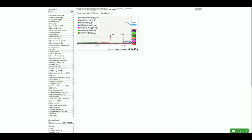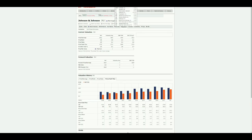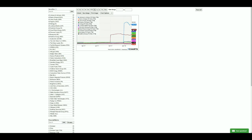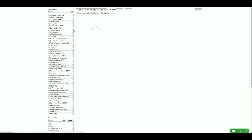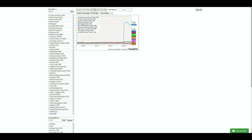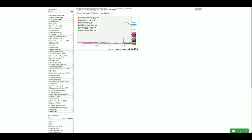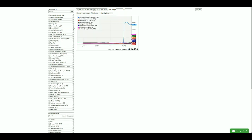Great Plains Energy, ticker symbol GXP, shows a PE of 169.6 or 156.84 — that's way too high, so that one can be removed. Lockheed Martin is a great defensive stock, but the price-to-earnings ratio right now is very high, so that one gets removed as well.